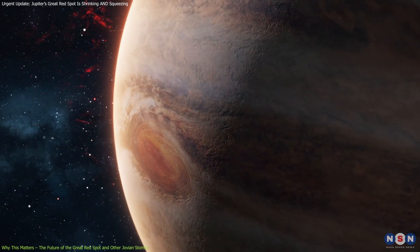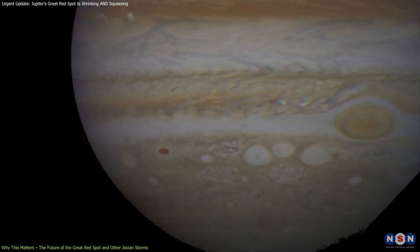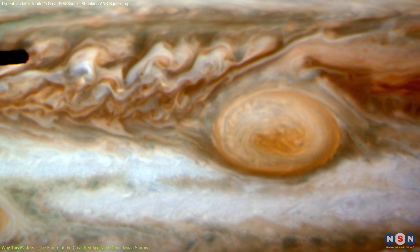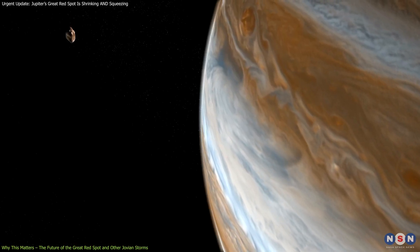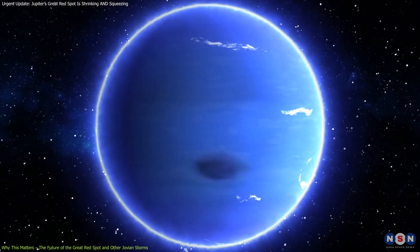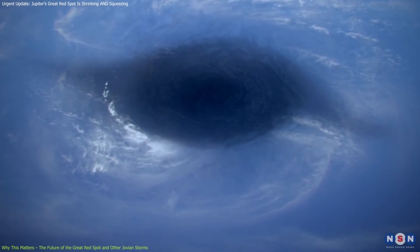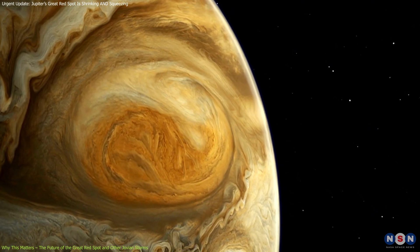Comparing the GRS to other storms on Jupiter also offers important clues. Oval BA, often called the Little Red Spot, emerged in the early 2000s after three smaller white ovals merged. Though Oval BA also turned red, it hasn't matched the GRS in size or longevity. The comparison between these two storms helps scientists explore why the GRS has persisted for centuries while other Jovian storms tend to be more transient. Neptune's dark spots also provide a valuable comparison — unlike the GRS, these storms aren't anchored by solid jet streams, so they tend to move more freely. This highlights how atmospheric dynamics, such as the presence or absence of jet streams, play a critical role in determining how storms behave and evolve on gas giants.